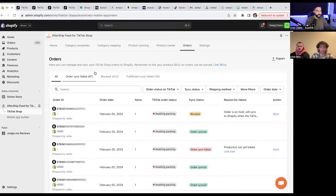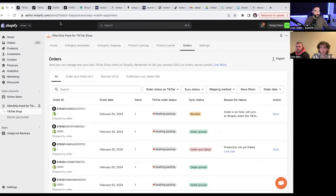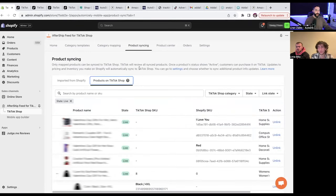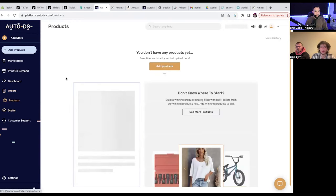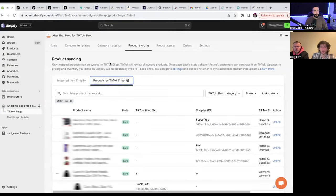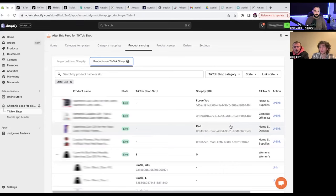This right here is our AfterShip, and this is where everything kind of starts. The first step is obviously TikTok shop — you go to TikTok shop and list your products. Once you've listed the products, you go into AfterShip. What AfterShip allows you to do is sync the products directly to any product you upload from AutoDS. So the first thing you want to do is upload a product to TikTok shop, then go to AutoDS and upload a product through there. Once you've added the same product twice — once through TikTok shops and once through AutoDS — AfterShip links them together and everything is automated.